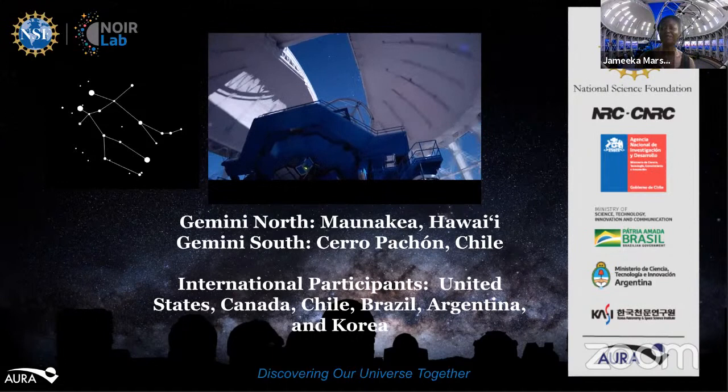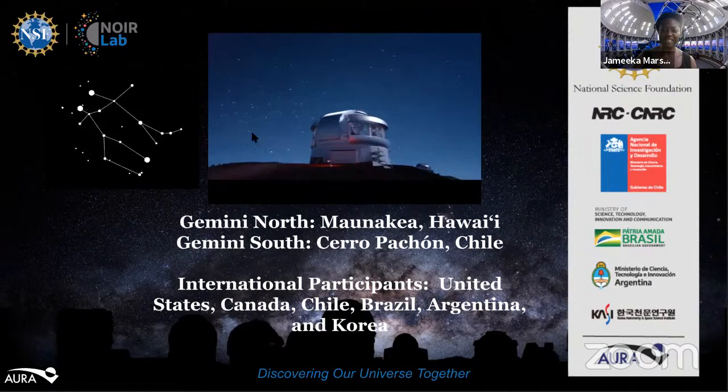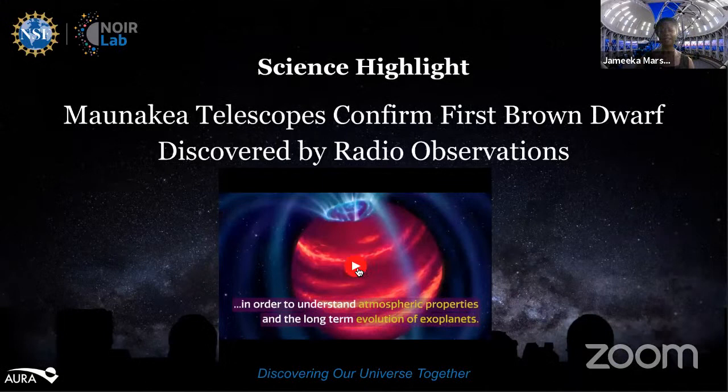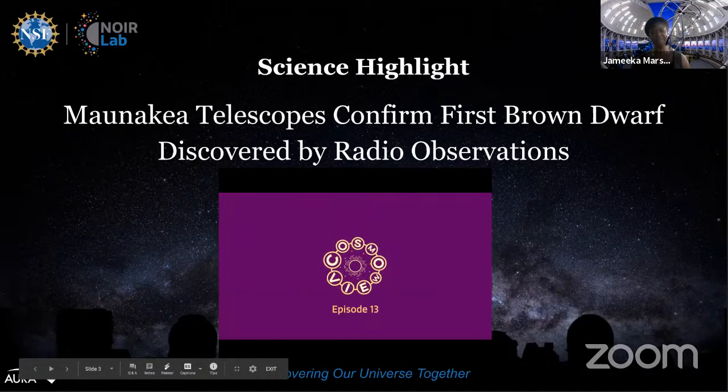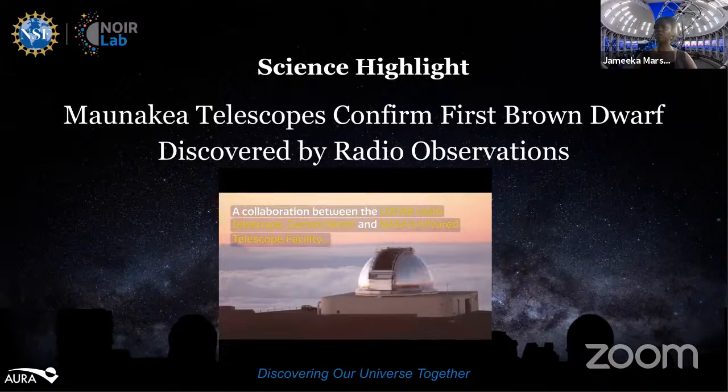With a telescope in each hemisphere, the Gemini Observatory can observe objects throughout the entire night sky. Our science highlight today is about the Monocle telescopes confirming the first brown dwarf discovered by radio observations. A link to the science update will be in the video description after we post everything.